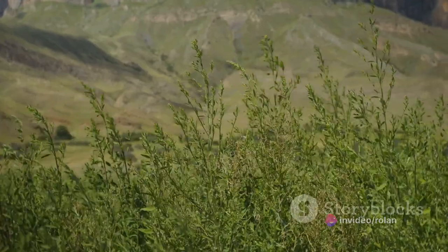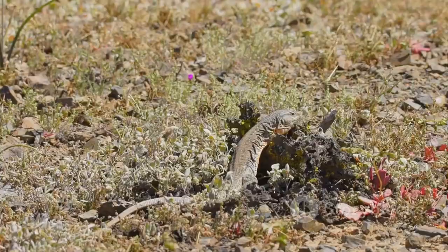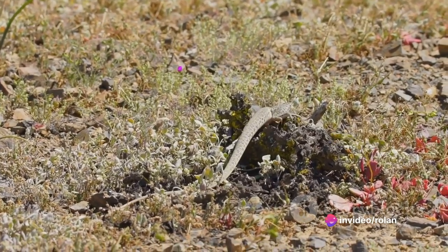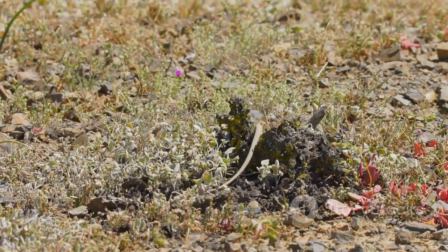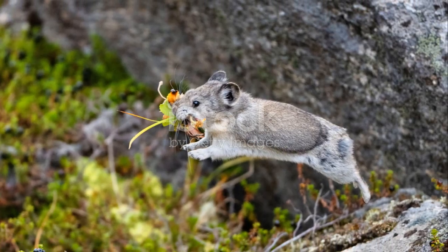But it's not their cute, fluffy appearance that has caught our attention today — it's their fascinating habit of picking up flowers. You might think they must be picking flowers to make their homes look pretty, but the truth is more practical and, dare we say, charming. These little creatures pick up flowers and other plant materials for a very specific purpose: survival.